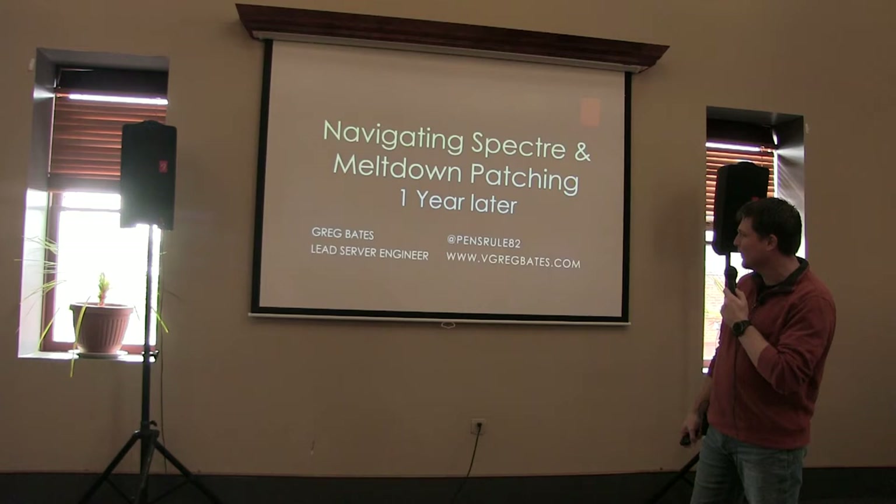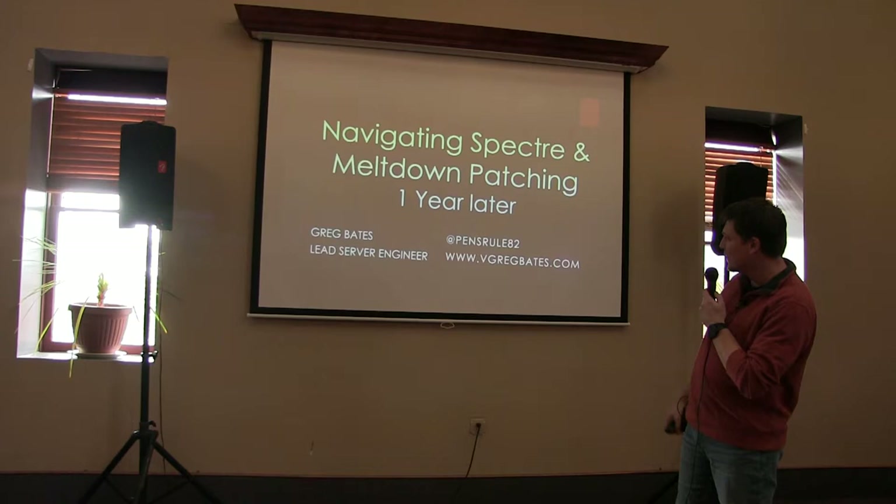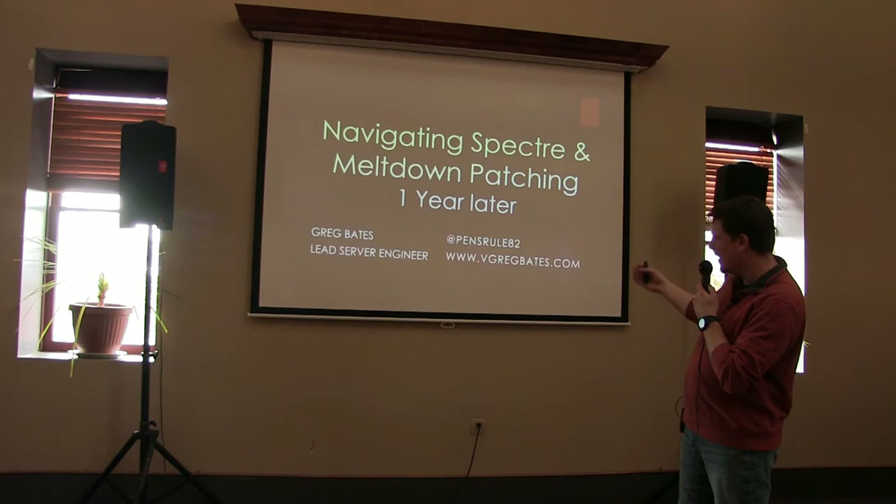This is my presentation. It's going to be about navigating Spectre Meltdown one year removed. My name is Greg Bates. My Twitter account is PensRule82, and believe it or not, I have a blog now. These slides will be on the blog later sometime, hopefully.